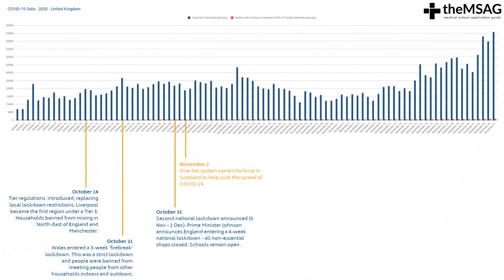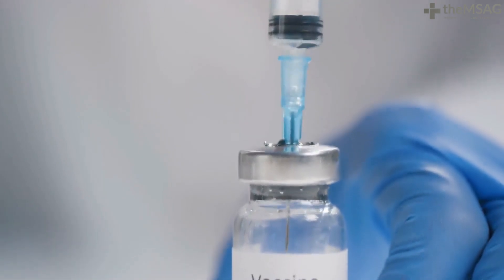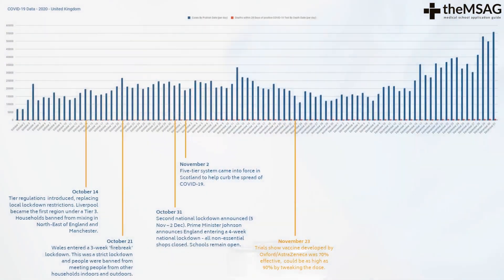On November 2nd, the 5-tier system came into force in Scotland to help curb the spread of COVID-19. On the 23rd of November, trials showed that the COVID-19 vaccine developed by Oxford-AstraZeneca was 70% effective, which could be as high as 90% by tweaking the dose.